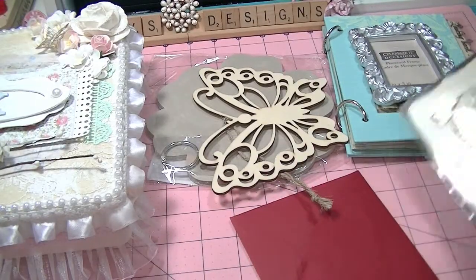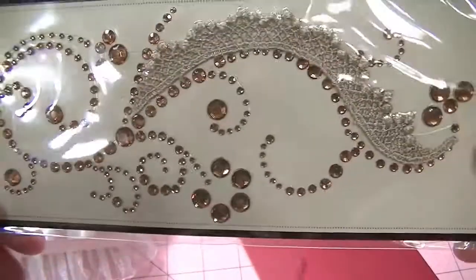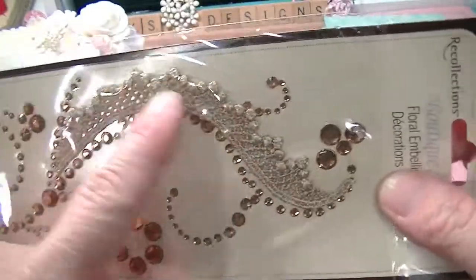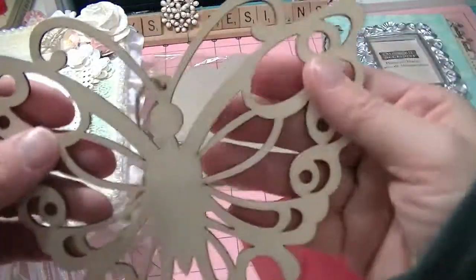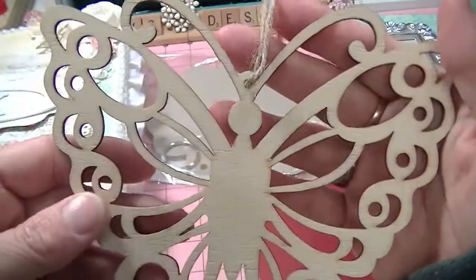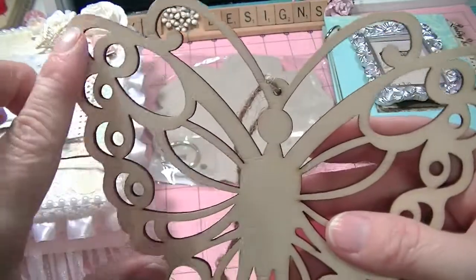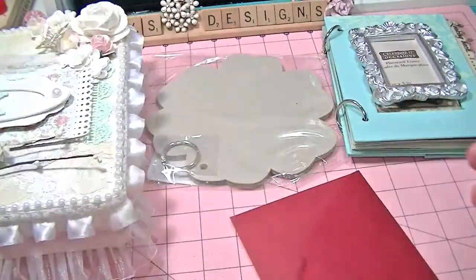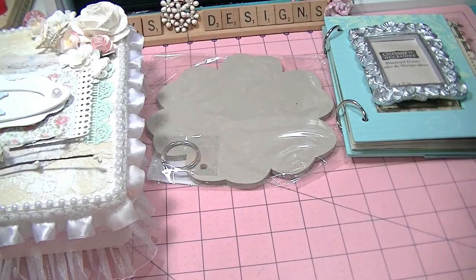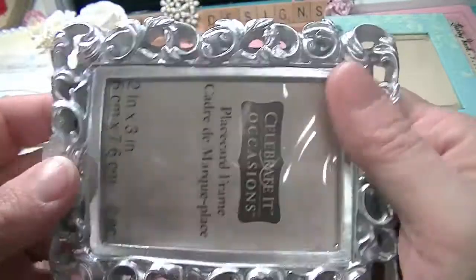And then she sent me some Prima, or Recollections, Sparkle — isn't that gorgeous, I love this. And everything was wrapped so nicely. A wooden butterfly — I think I'm going to do some embossing with this on the Lindy's and see how that comes out. Oh, I've got a project to do today! A really pretty Michaels frame — love it, I don't have any of these.